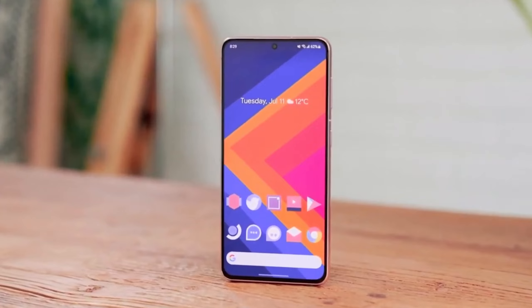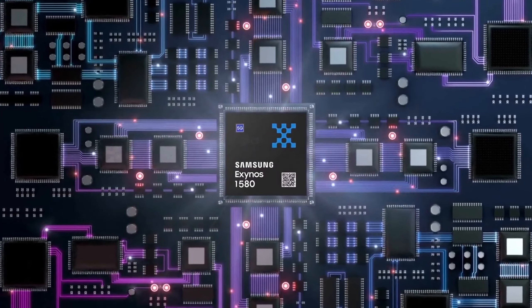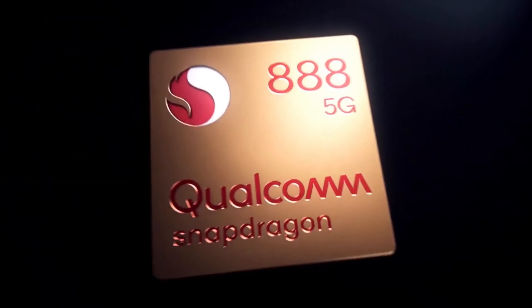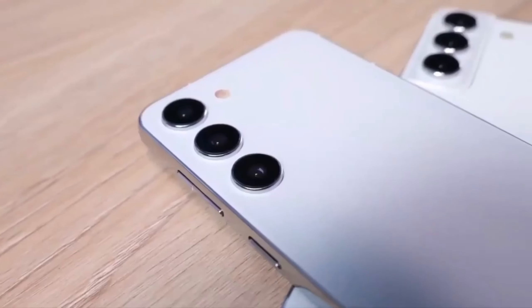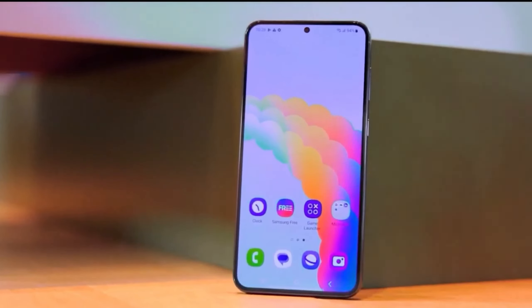It looks like Samsung is really stepping up its game with the Exynos 1580 chip, which could be a major boost for its mid-range phones like the Galaxy A56. If the rumors are true, we might see performance levels close to the Snapdragon 888 and Exynos 2100, both of which were flagship chips not too long ago. That's a huge jump for a mid-range device.